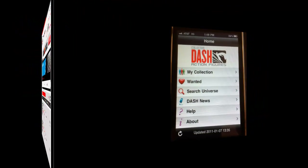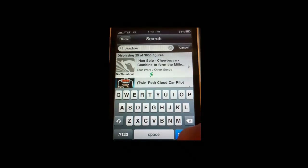Making the most of today's technology, Dash users can sync their collections to their mobile phones, even wirelessly uploading photos of their figures to their collection.